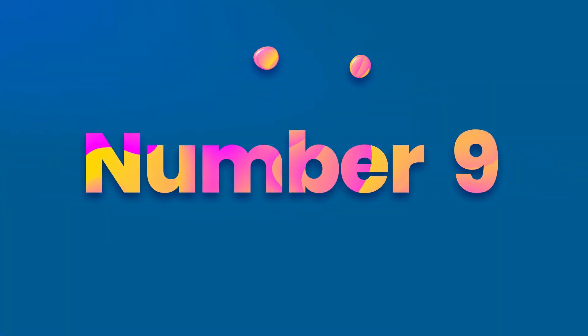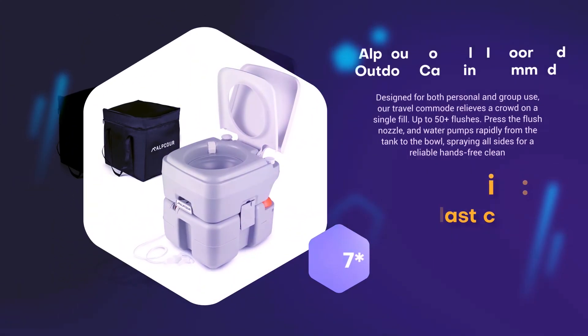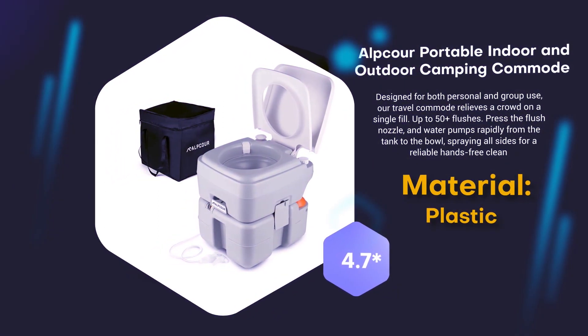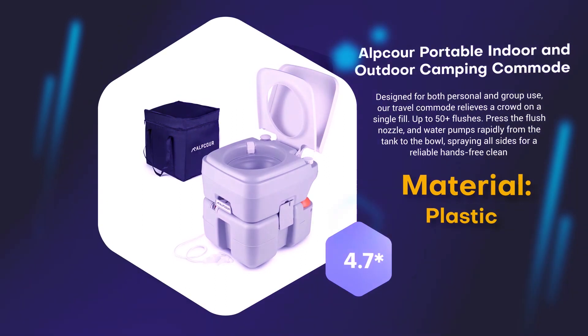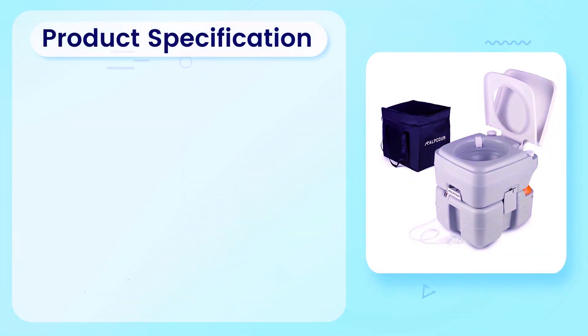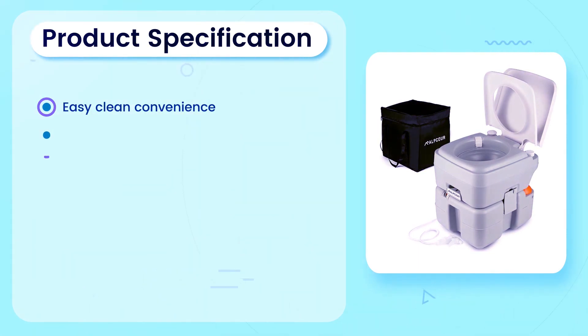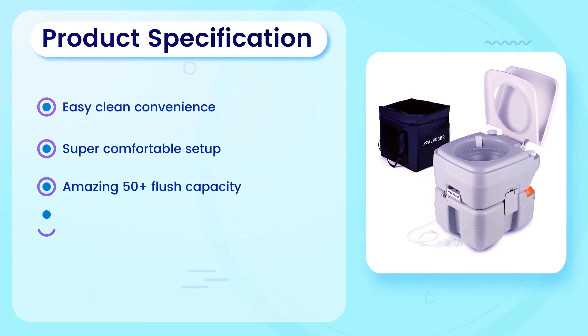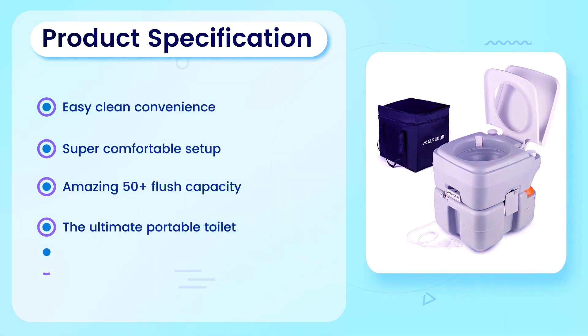Number 9: Alcor Portable Indoor and Outdoor Camping Commode. Material: Plastic. 4.7 rating out of 5. Product Specification: Easy clean convenience, super comfortable setup, amazing 50-plus flush capacity. The ultimate portable toilet — travel and eco-friendly toilet.